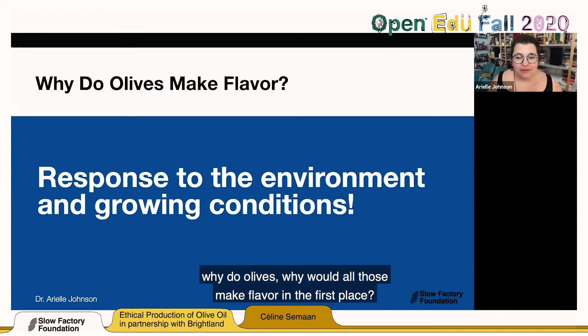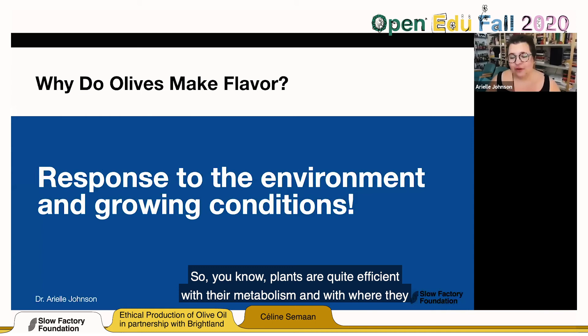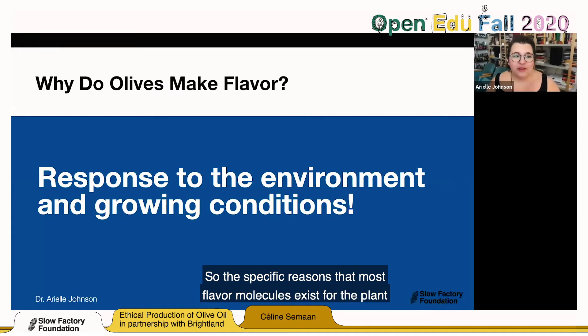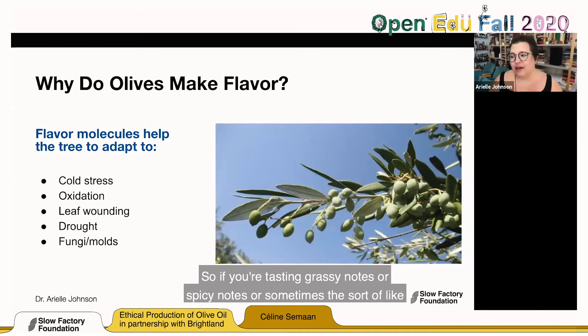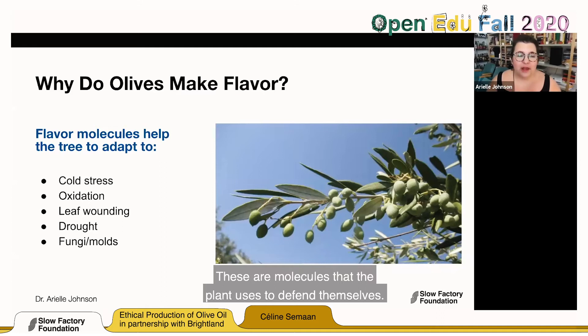Understanding this helps us understand plants and work with them better. When you think flavor — especially aroma-based flavor — flavor is adaptive. If you're tasting grassy notes, spicy notes, or the peppery cough in the back of your throat that extra virgin olive oil can give you, you're tasting adaptation. These are molecules the plant uses to defend itself. Some of those adaptations are cold stress — olives grown during winter can have more and different flavors than olives growing in a warmer season. Others include defense against oxidation, leaf wounding from leaf-eating bugs, drought stress, and defense against fungi and molds.